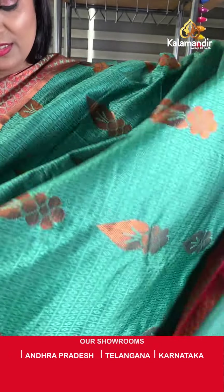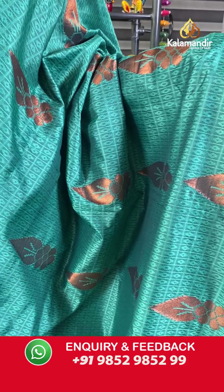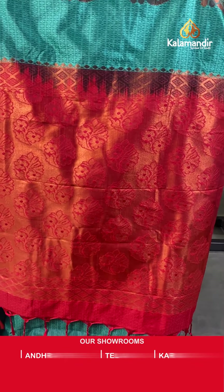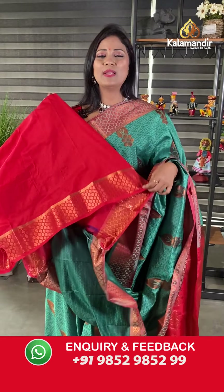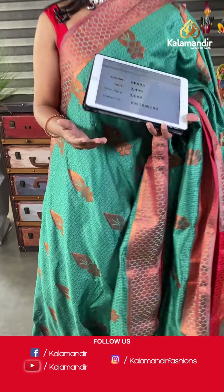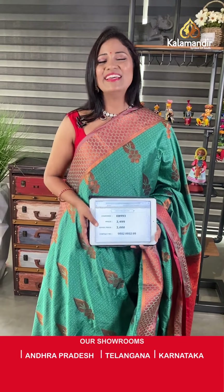This is also pretty — dark green with red color combination. The body has checks and self-embossed floral bitties including zari leaf and floral motifs throughout. The border contrast has red color highlighting with floral brocade design — looking very pretty! The pallu is contrast with floral brocade design, heavy zari woven with tassels. The blouse is contrast self-embossed with bottom. Saree code EB993, final price 2000 after 20% discount.